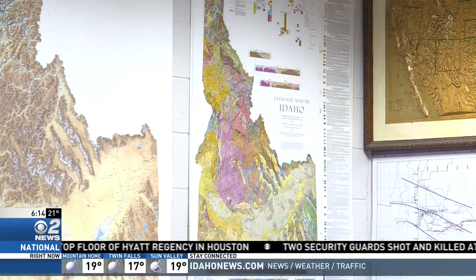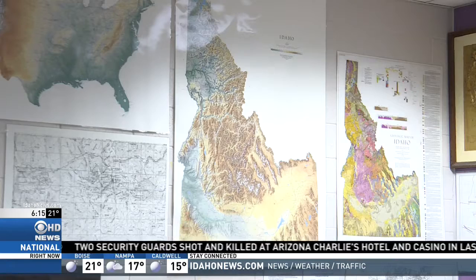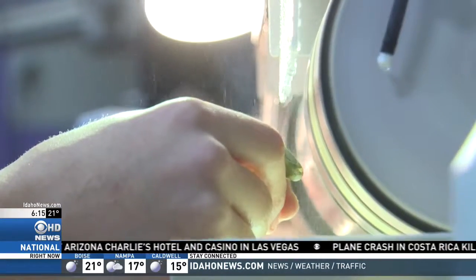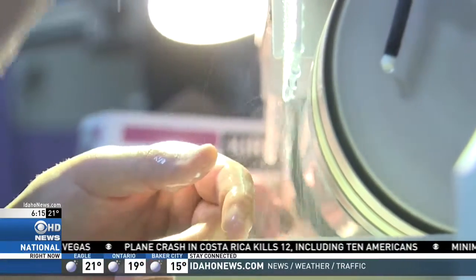Idaho has a lot of really interesting geological uniqueness, and so you can find a lot of really nice stuff if you look hard enough. It's why rock hounding is really popular in Idaho, because you can find so many nice things within the boundaries of Idaho. Once they find their perfect gem, the lapidary work begins — or in layman's terms, the cutting and polishing.